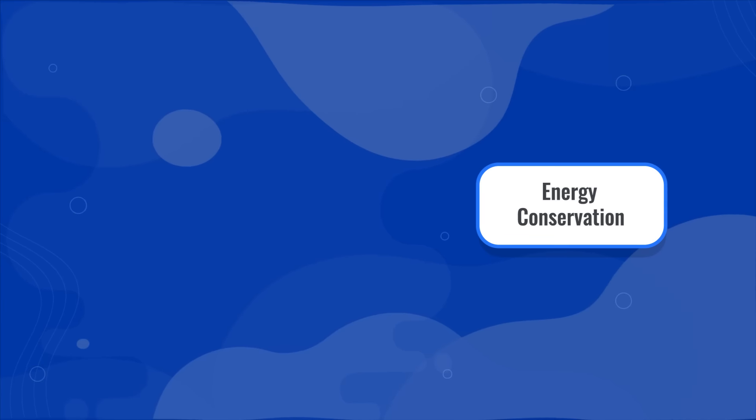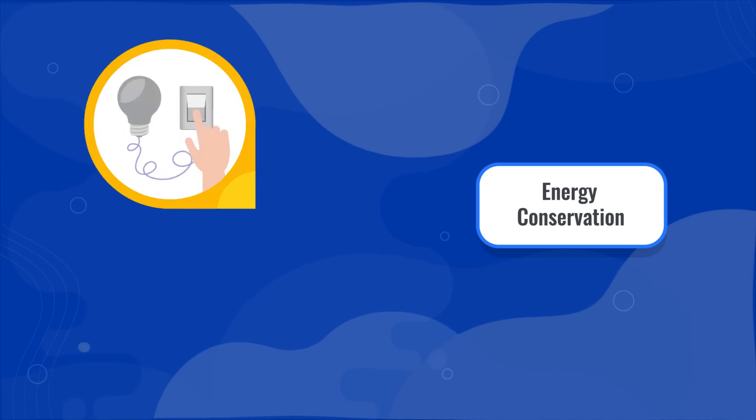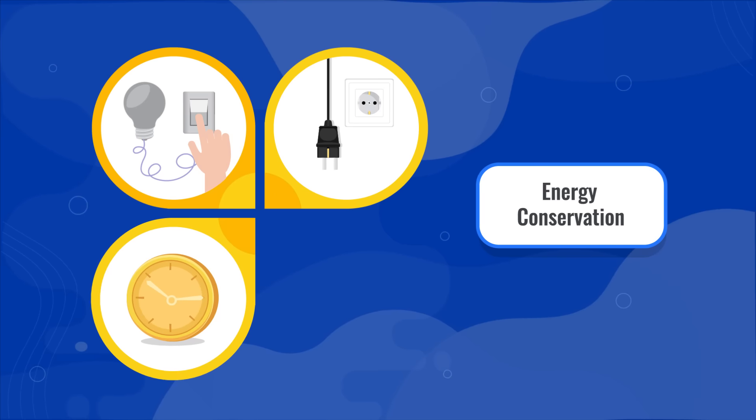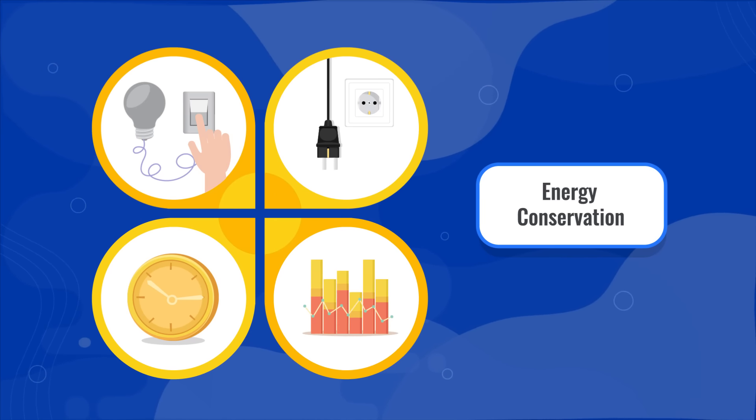And second, energy conservation: turning off unused lights, unplugging unused electrical appliances, ironing at specified hours, proper maintenance of appliances, etc. When energy efficiency and conservation are practiced at the same time, the home stands to benefit from reduced energy usage.